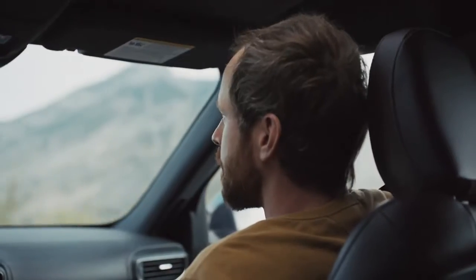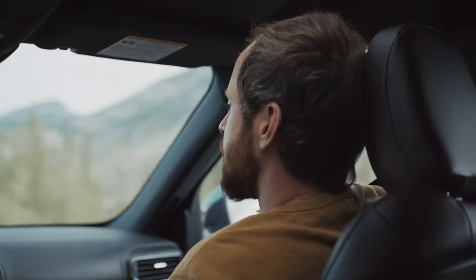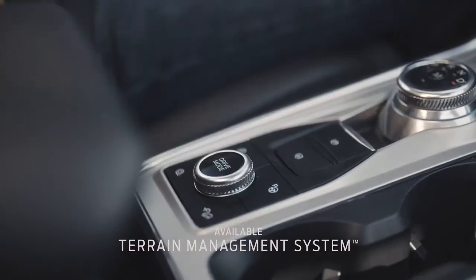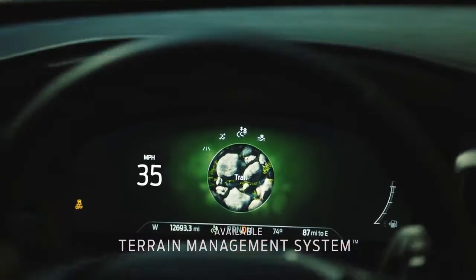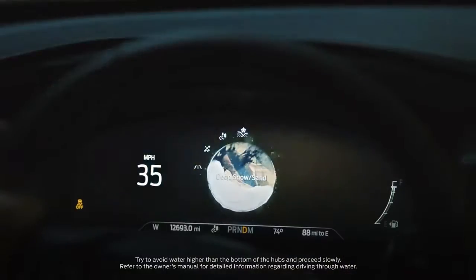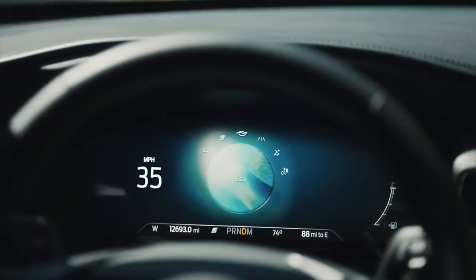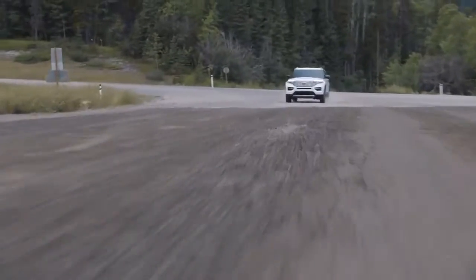Explorer is the perfect all-around family vehicle for us because it captures the essence of what we do. The vehicle just likes to be driven. In fact, there's seven modes that we can switch between as drivers, and you can change your driving mode depending on the terrain. It's doing some of the thinking for you. It just makes you a confident driver when you know that the vehicle is adapting to those changing conditions.